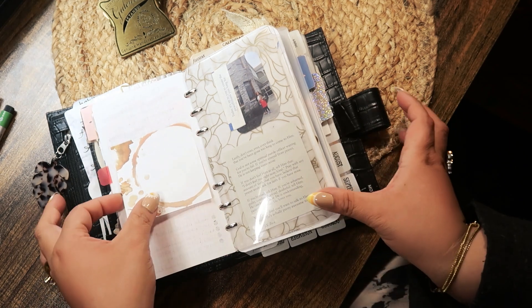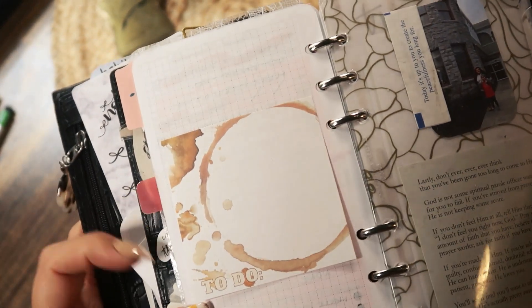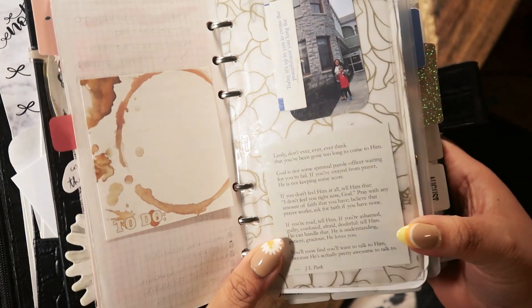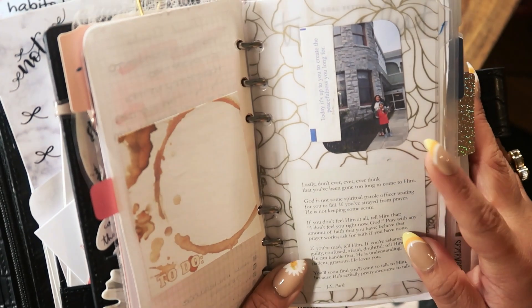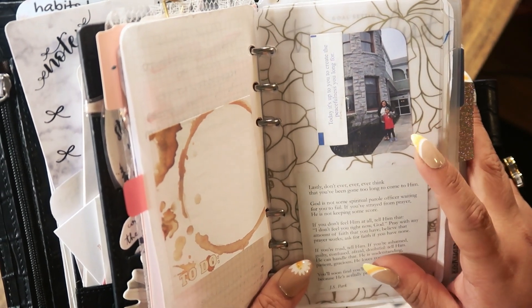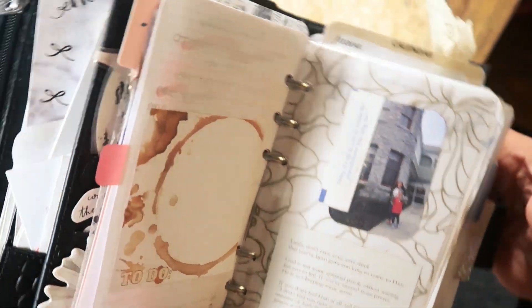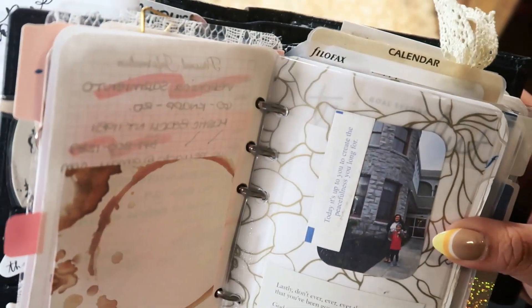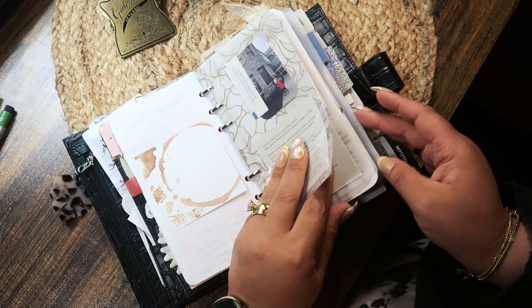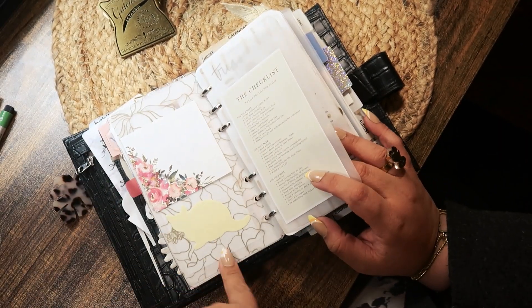These sticky notes I made on Canva — they just say 'to do' with coffee stains. This right here is just a quote — this is from the first time I got my first neuro appointment after I was diagnosed with MS, and I wanted to always keep it there. Then just a fortune cookie paper, more sticky notes, and Muji ones too.